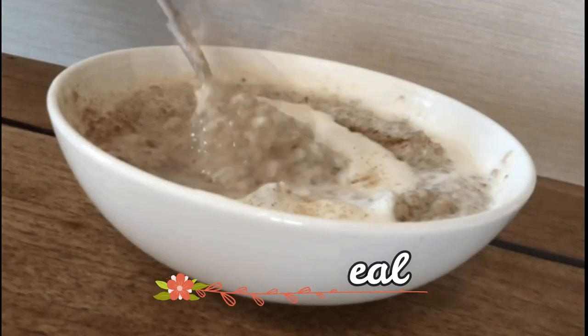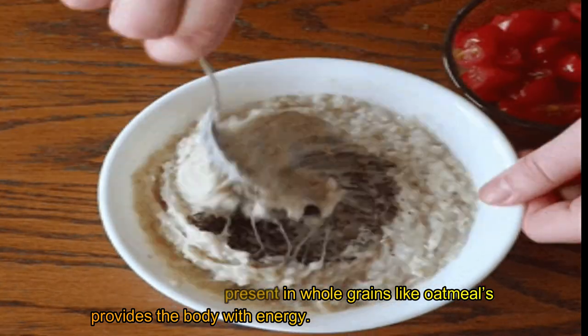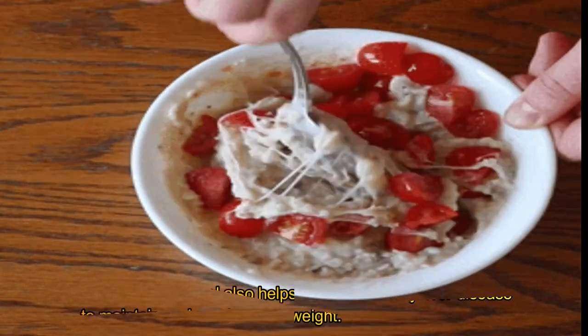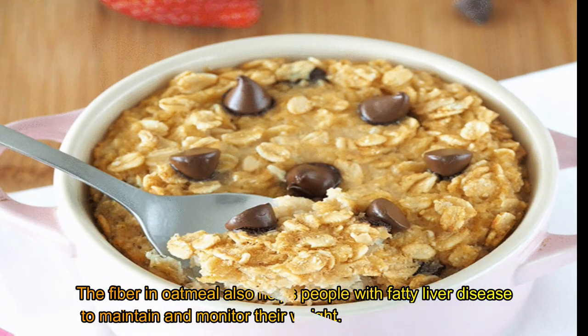Oatmeal for energy. The carbohydrates present in whole grains like oatmeal provide the body with energy. The fiber in oatmeal also helps people with fatty liver disease to maintain and monitor their weight.